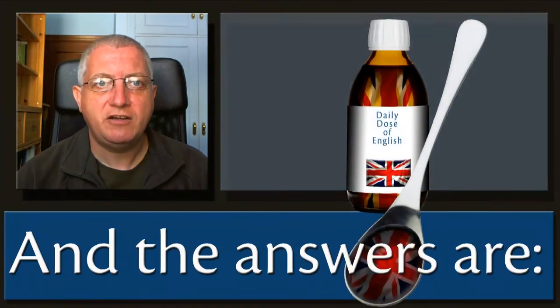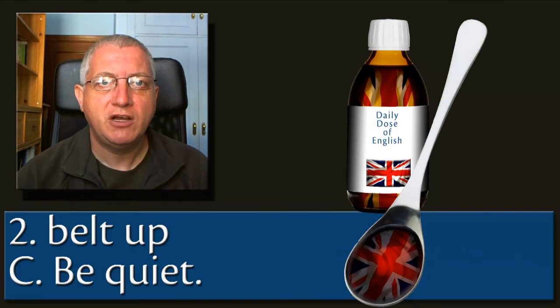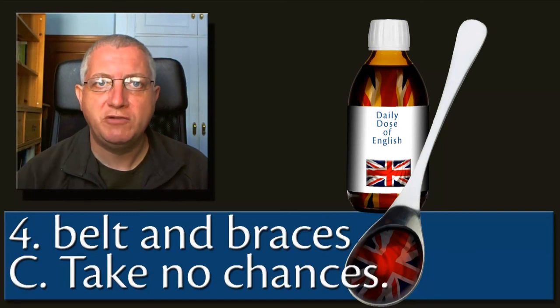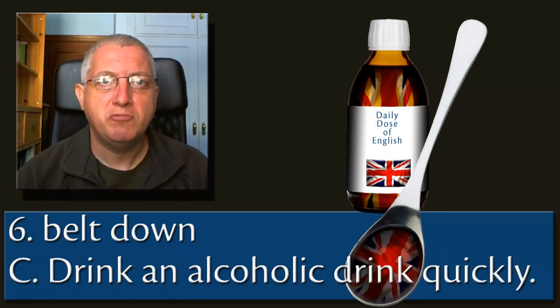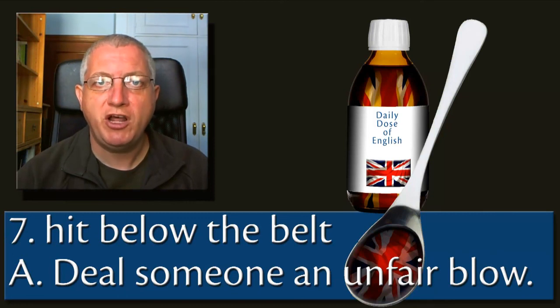And the answers are: 1. Get something under your belt — get experience of doing something that will help you in the future. 2. Belt up — be quiet. 3. Tighten your belt — economize. 4. Belt and braces — take no chances. 5. Belt out — sing or play an instrument loudly and enthusiastically. 6. Belt down — drink an alcoholic drink quickly. 7. Hit below the belt — deal someone an unfair blow.